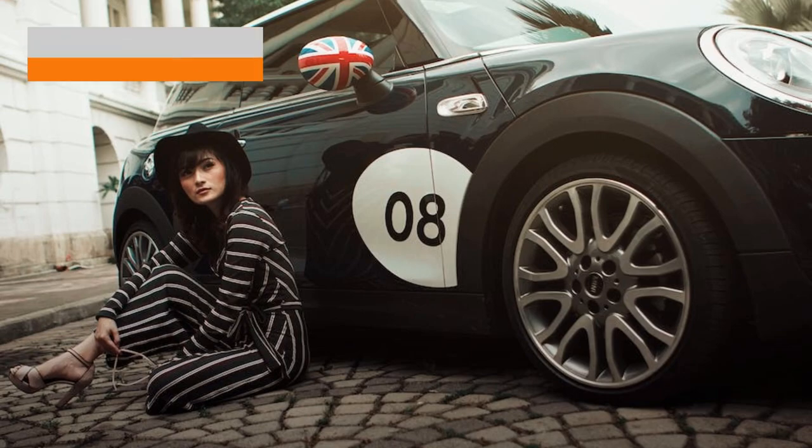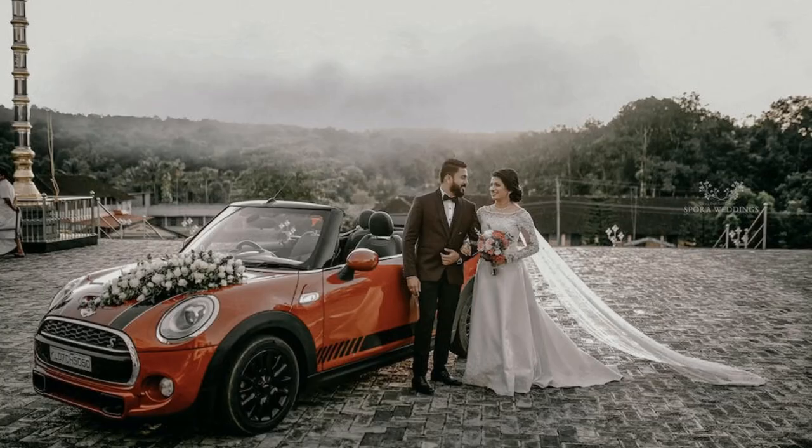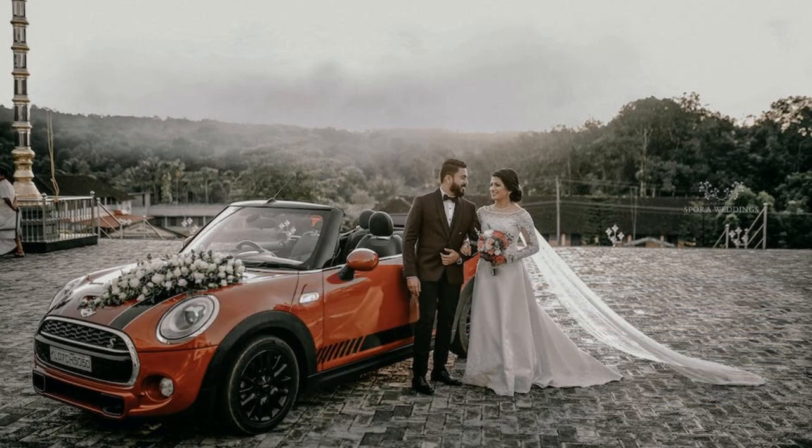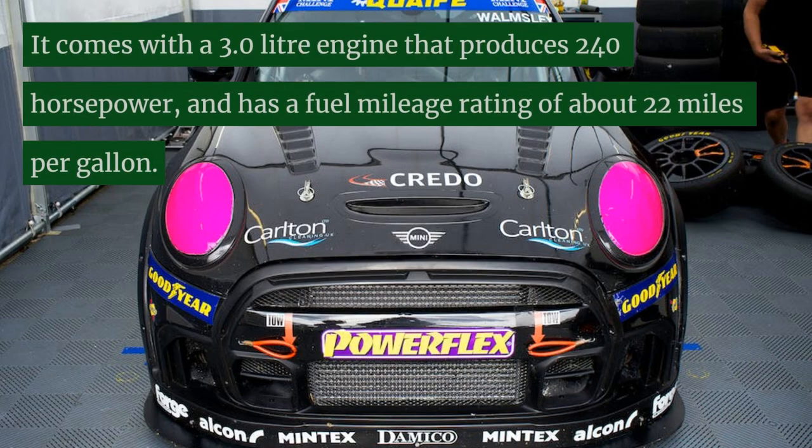Mini Cooper S. The Mini Cooper S is the top-of-the-line model. It comes with a 3.0-liter engine that produces 240 horsepower and has a fuel mileage rating of about 22 miles per gallon.